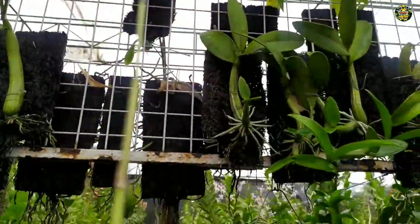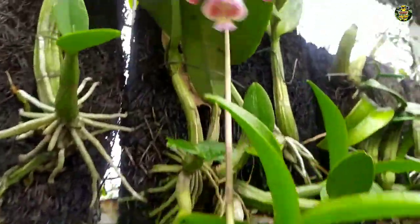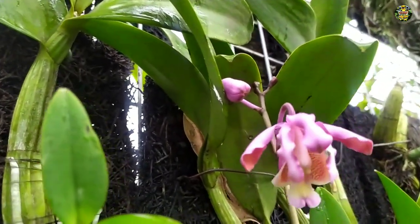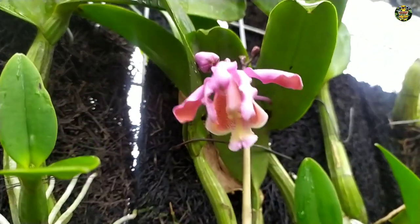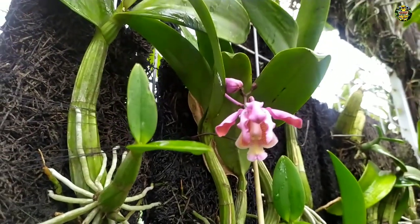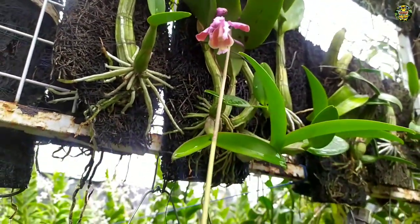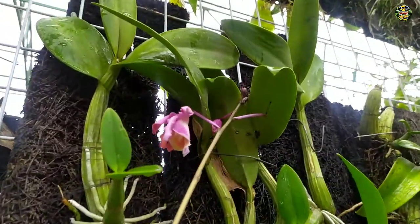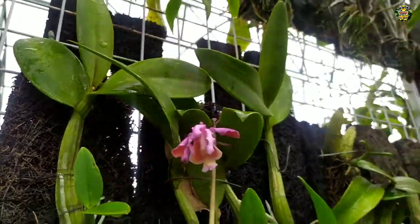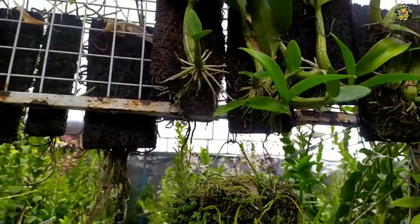Dan seperti ini kondisinya, seperti ini bunganya, contoh bunganya. Ini ada yang berbunga, dan contoh bunganya seperti ini. Ini warnanya pink, seperti ini warnanya pink. Ini bunganya cantik sekali, mantap. Nah, ini cocok sekali untuk Anda koleksi, atau menambah koleksi Anggrek-Anggrek Anda semua.